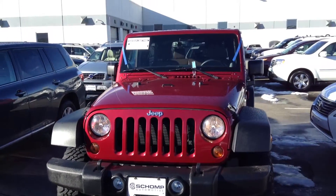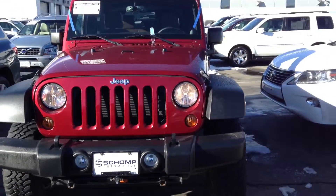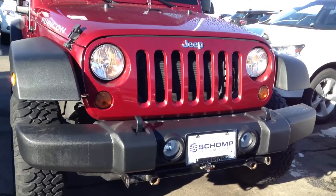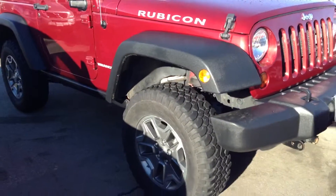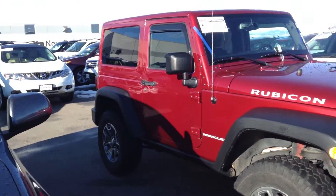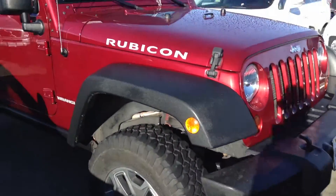It does look like it just got a new windshield put on the car. It does have a setup to be towed in the front. Good looking tires and wheels. Very clean looking Jeep.